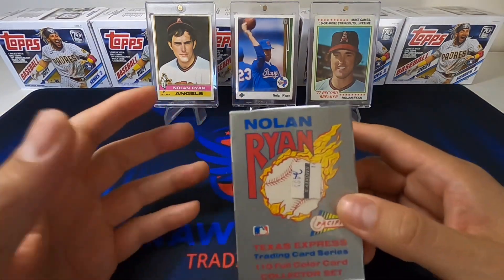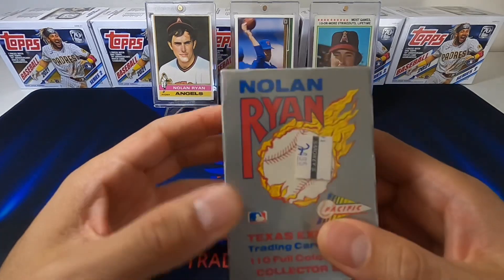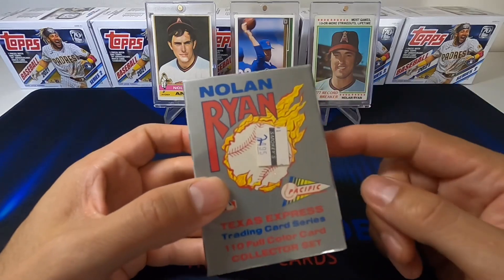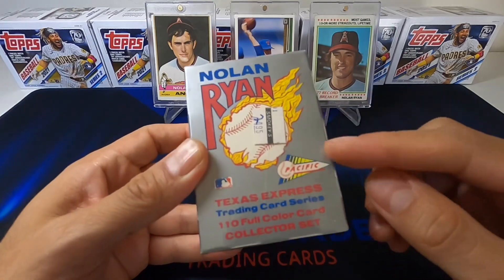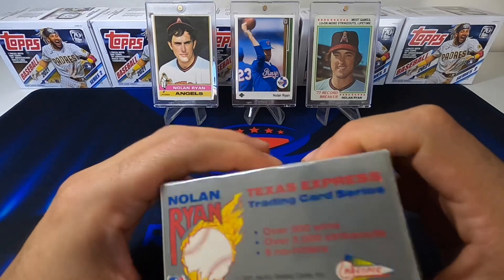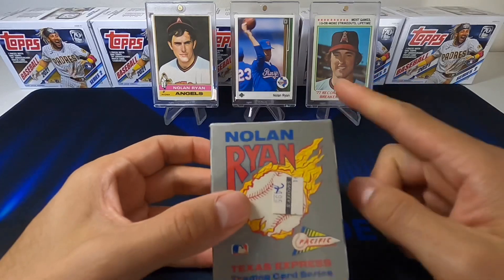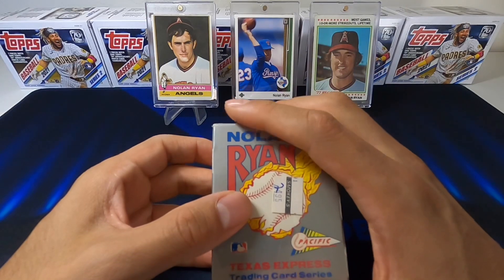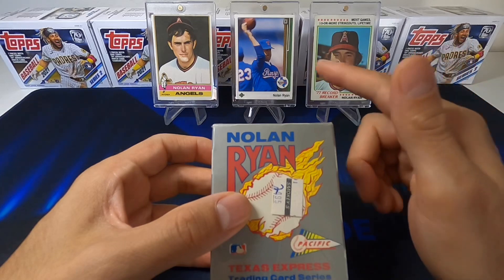What's up guys, it's Michael from Raw Great Cards. Today I'm bringing another oddball series - we're doing the Nolan Ryan Pacific. I don't know if you saw me rip some Pacific back a couple videos back, but this kind of brought me back to like, oh yeah, they had this Nolan Ryan set. It's just a bunch of cards with Nolan Ryan and they called it the Nolan Ryan Express - a special set made just for him. We got a couple of cards pulled from an OfferUp deal behind me.